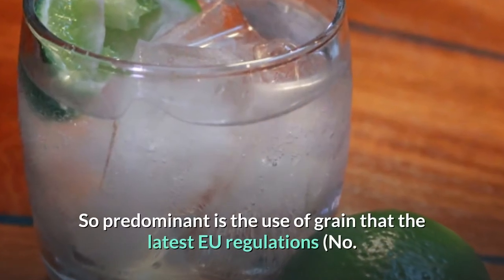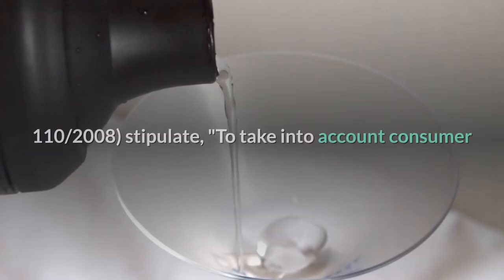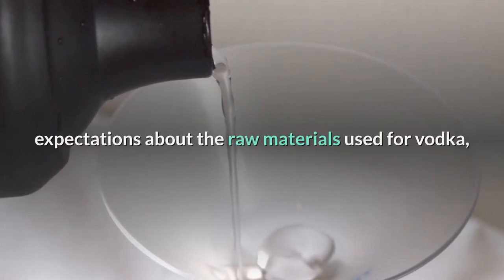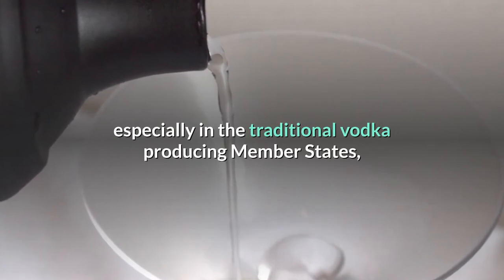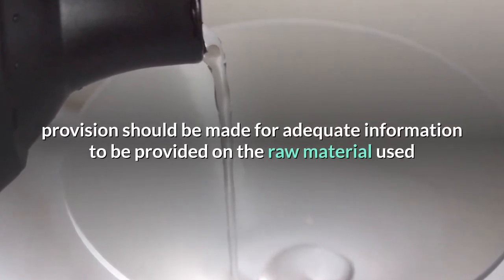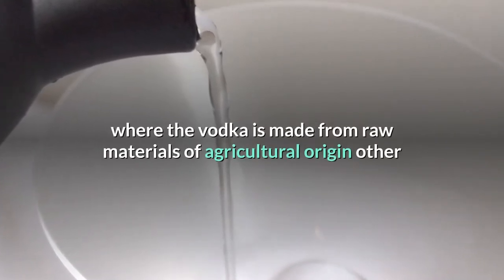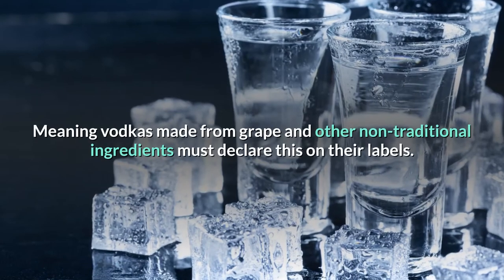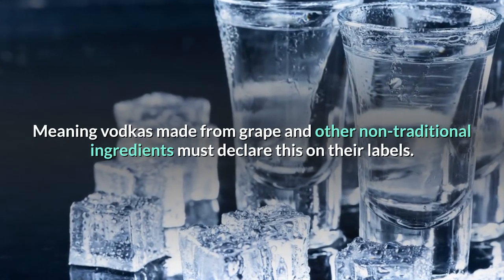So predominant is the use of grain that the latest EU regulations — number 110/2008 — stipulate: to take into account consumer expectations about the raw materials used for vodka, especially in the traditional vodka-producing member states, provision should be made for adequate information to be provided on the raw material used where the vodka is made from raw materials of agricultural origin other than cereals and/or potatoes. Meaning vodkas made from grape and other non-traditional ingredients must declare this on their labels.